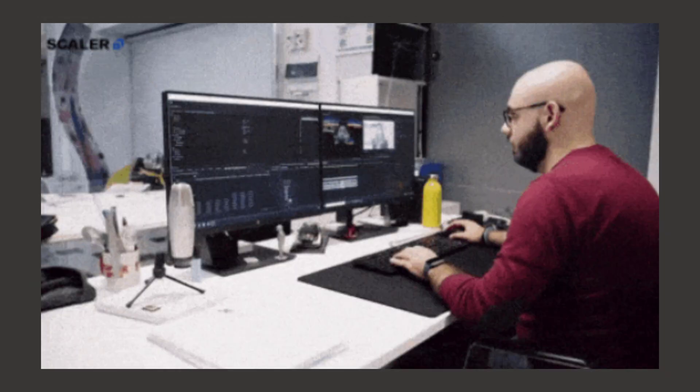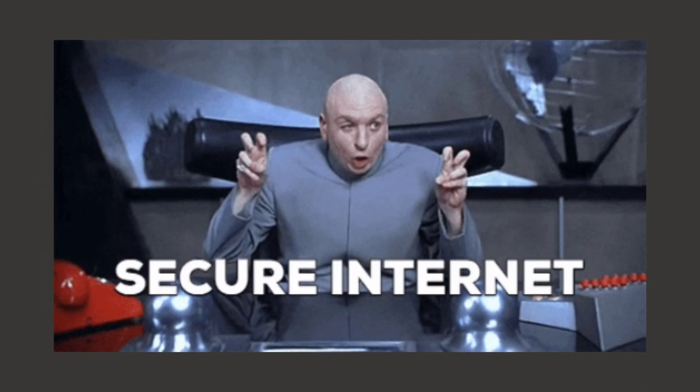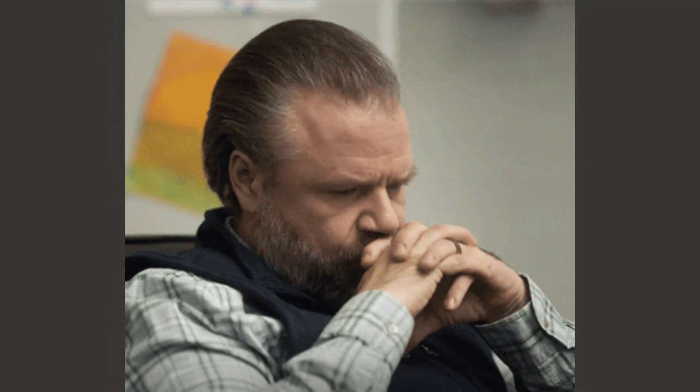But here's the thing that really bothered me: the computer itself wasn't broken. The screen was still beautiful, the keyboard worked perfectly fine, everything was physically okay — it just didn't have software that would run on it anymore. And that's when I started thinking, why should a perfectly good machine be useless just because one company decided to stop supporting it? That's when I discovered Linux Mint.